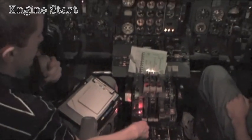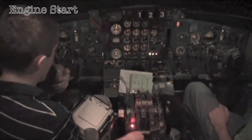Ground crew, we're ready to start engines up here. Are you ready down there? Roger, Captain, we're all ready to start. You're all clear. Clear to start all three. Clear to start the engines.